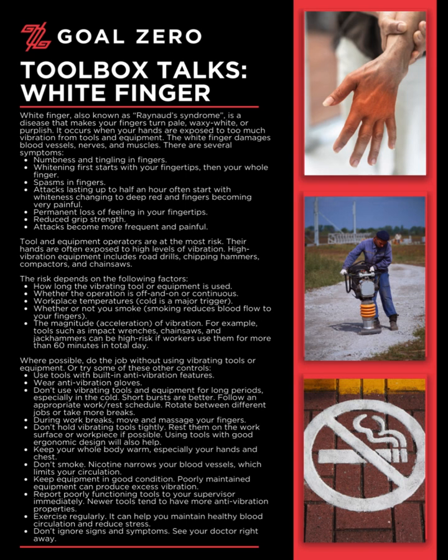The risk depends on the following factors: how long the vibrating tool or equipment is used; whether the operation is off and on or continuous; workplace temperatures — cold is a major trigger; whether or not you smoke, as smoking reduces blood flow to your fingers; and the magnitude and acceleration of vibration.